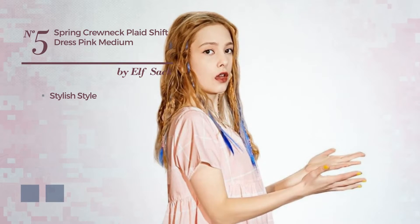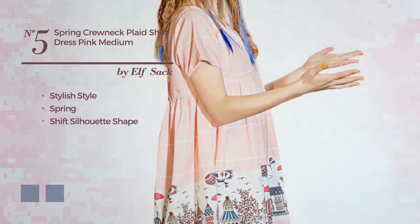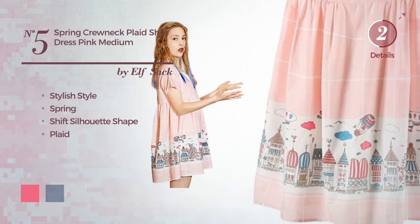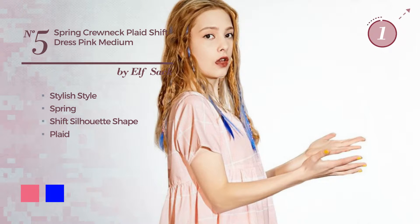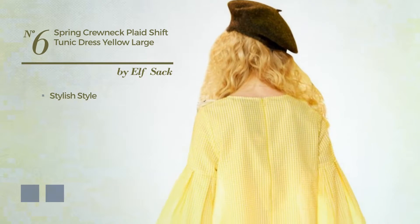Number five: a fusion of stylish and feminine in this spring shift silhouette dress, featuring a plaid crafted from body warming fabric. The available color variations include hot pink and blue.